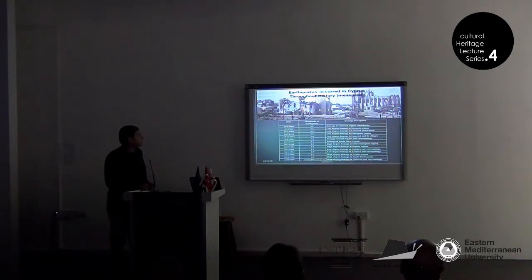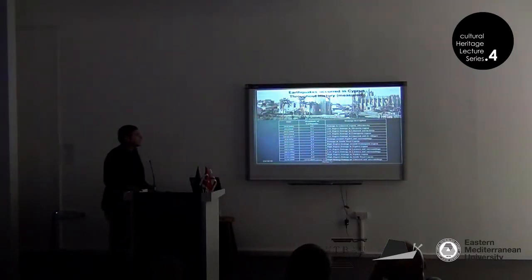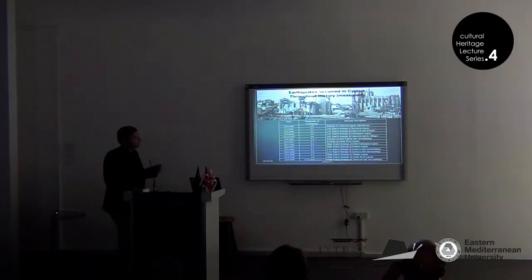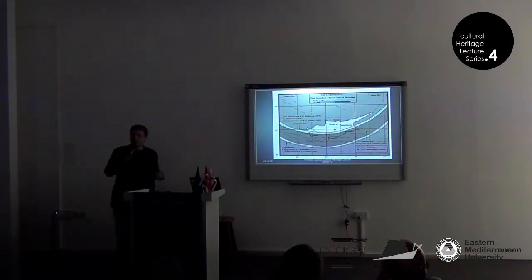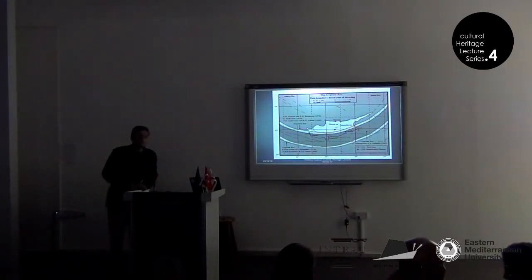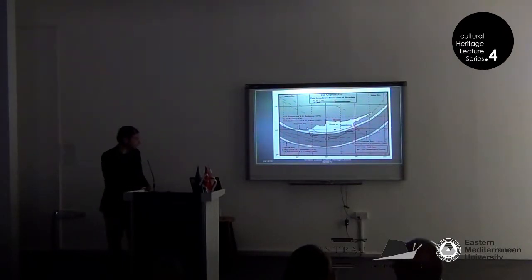The measured earthquakes start from 1896. The one that caused high-degree damage around the Famagusta region is notable. High-degree damage in general occurs in Paphos, Famagusta, and southwest Cyprus because of the Cyprian arc in plate tectonics theory — there is an arc under Cyprus. You can understand why the damages are more in Paphos and Famagusta and not in Kyrenia or Nicosia, because the earthquakes occur along this arc and generally affect the southern and south-eastern part of the island.